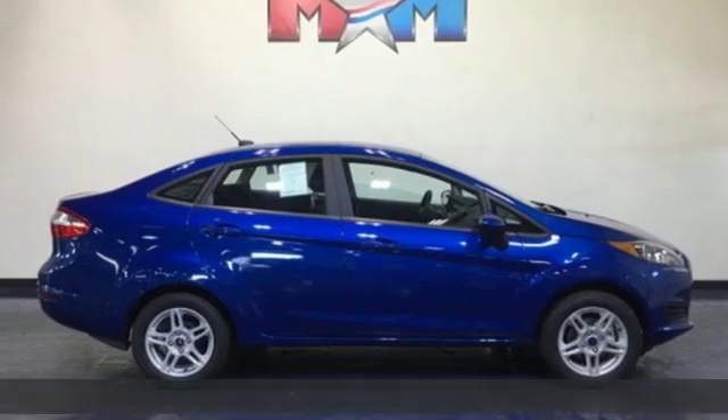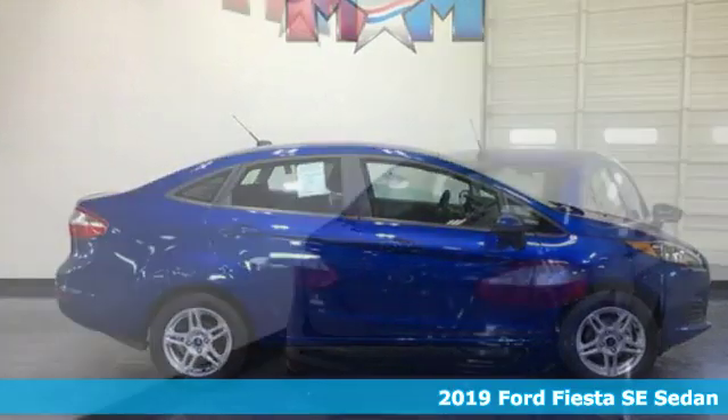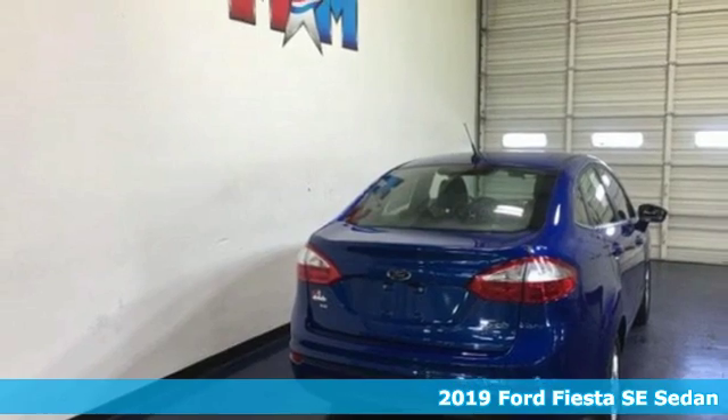Here's a new 2019 Ford Fiesta. Built on tradition, built to last — Ford.